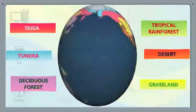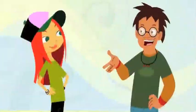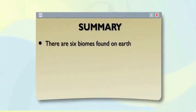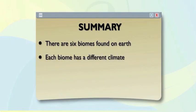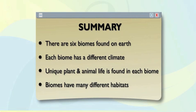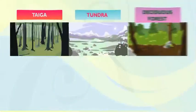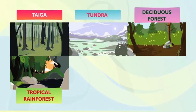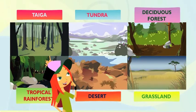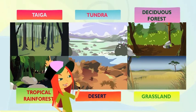The grassland is one wild biome. That's all six. Still sticking to your favorite from before? There are six biomes found on Earth, and they all have different climates. Every biome has its own unique plant and animal life, and is home to many different habitats. So which is your favorite? Taiga, tundra, deciduous forest, tropical rainforest, desert, or grassland? I can't pick a favorite. All six biomes are pretty sweet.